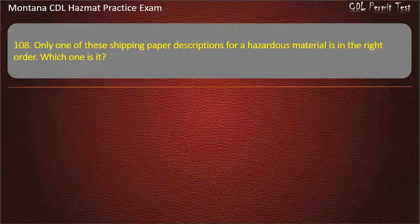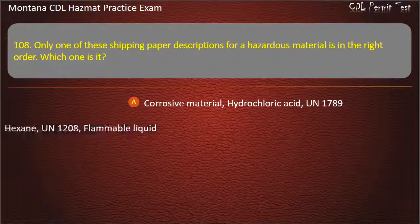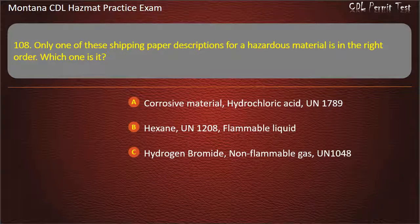Question 108. Only one of these shipping paper descriptions for a hazardous material is in the right order. Which one is it? Corrosive material, hydrochloric acid, UN 1789; Hexane, UN 1208, flammable liquid; or Hydrogen bromide, non-flammable gas, UN 1048. Answer: Hydrogen bromide, non-flammable gas, UN 1048.